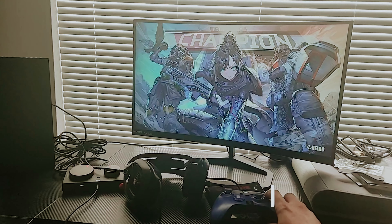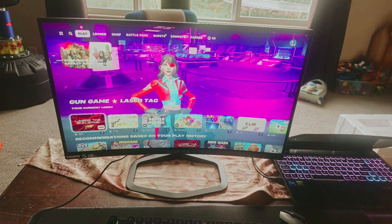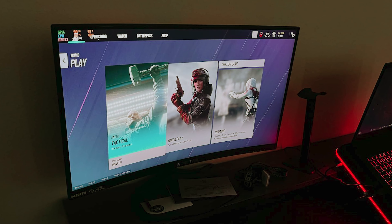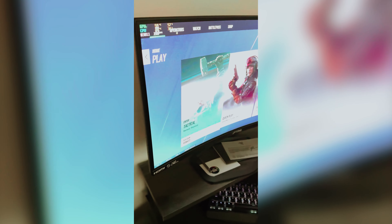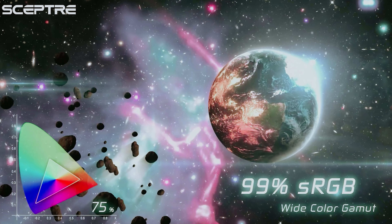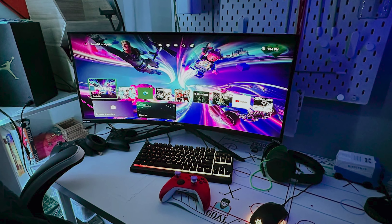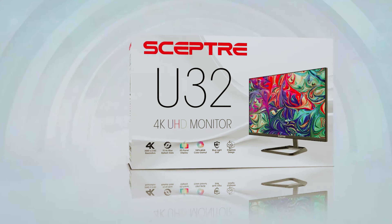Imagine being completely immersed in the game world with the 1500R curvature of this monitor. No matter where you choose to sit in the room, you'll feel like you're right in the middle of all the action, thanks to this innovative design. The AMD FreeSync Premium technology takes your gameplay to new heights by accelerating the frame rate and delivering low latency, ensuring smooth and seamless gameplay at the highest levels of performance. The Scepter Curve monitor also comes equipped with built-in speakers that deliver robust and smooth audio, perfect for both work and gaming settings. Experience the thrill of gaming like never before with the Scepter Curve 24.5-inch monitor.